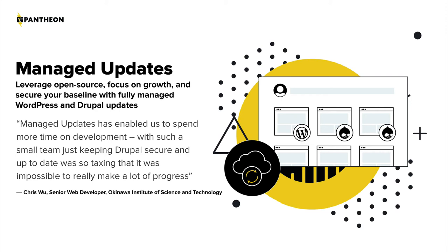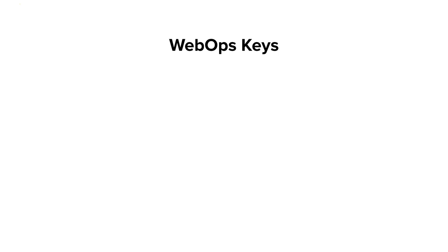There's a reason why so many of the world's top companies rely on WordPress and Drupal. They're proven, reliable, and cost-effective. And by leveraging Pantheon's managed updates service, teams can focus their resources on growth, rather than dropping everything whenever there's a WordPress or Drupal update.